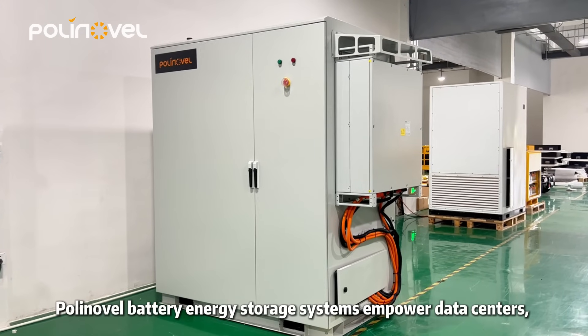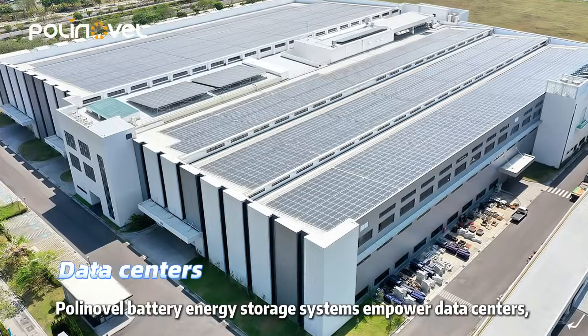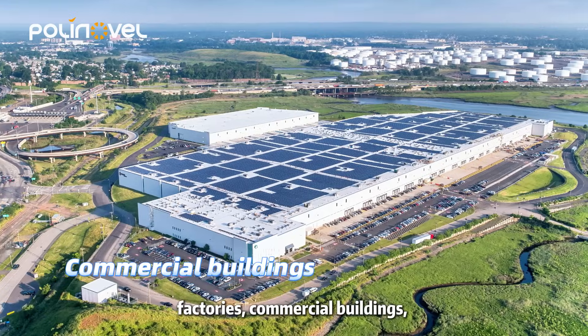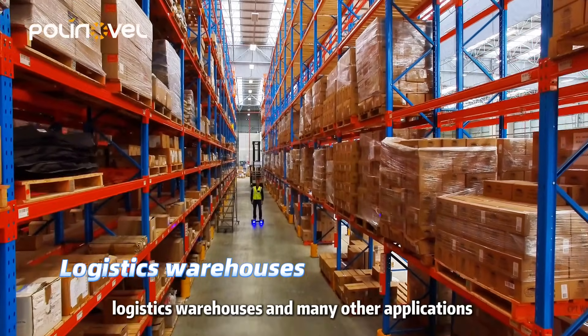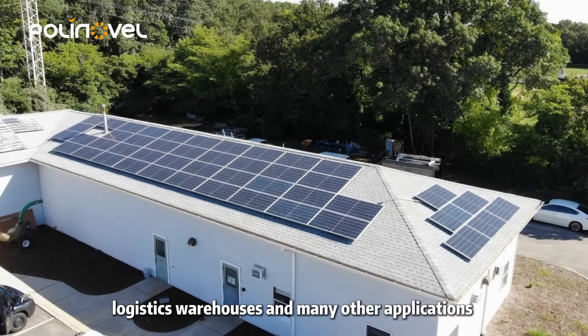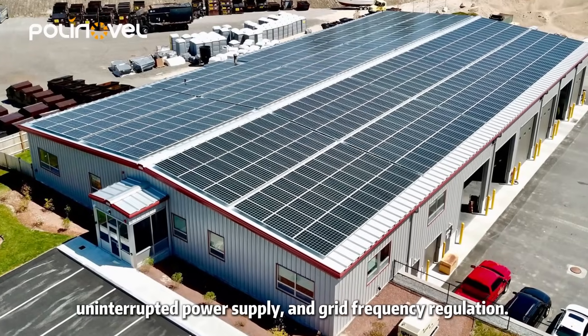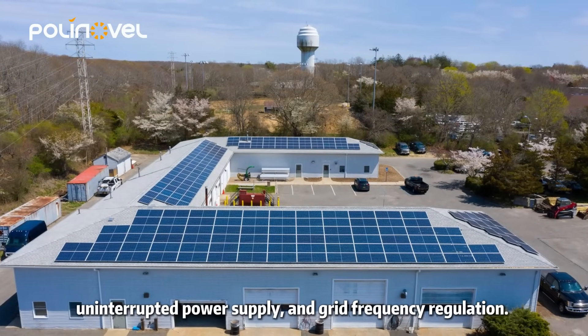Polinovel battery energy storage systems are used in power data centers, factories, commercial buildings, logistics warehouses, and many other applications to achieve peak shaving and valley filling, uninterrupted power supply, and grid frequency regulation.